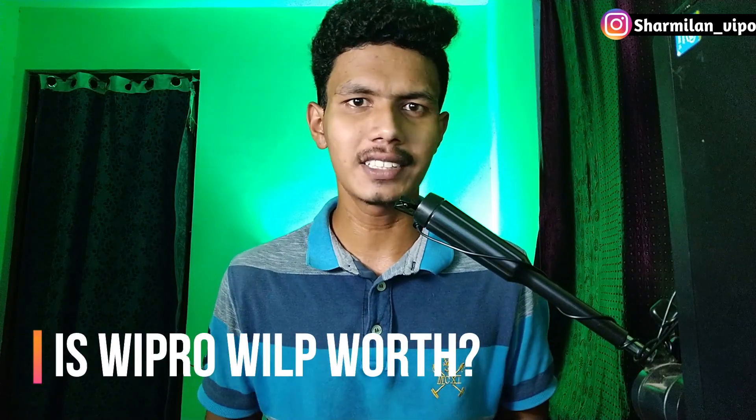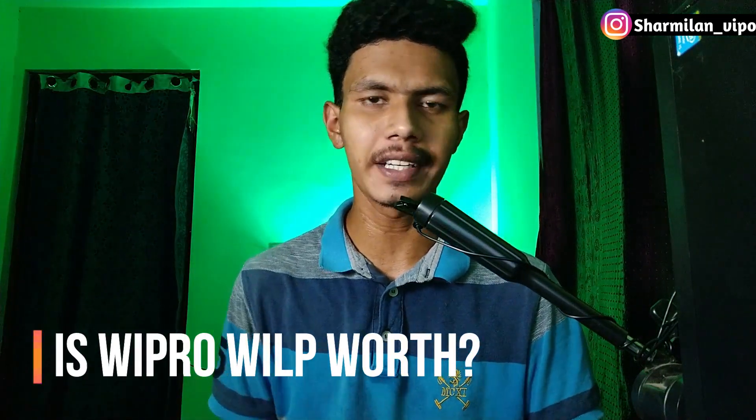Hello friends, I am Sharmin Vipo. In this video, we will discuss the BITS Pilani Work Integrated Learning Program.